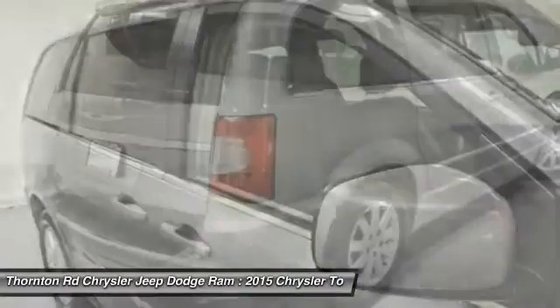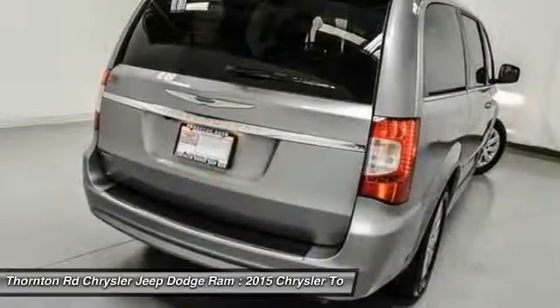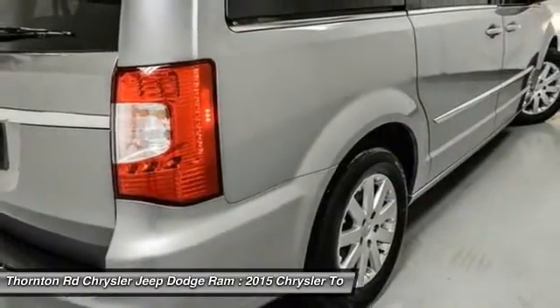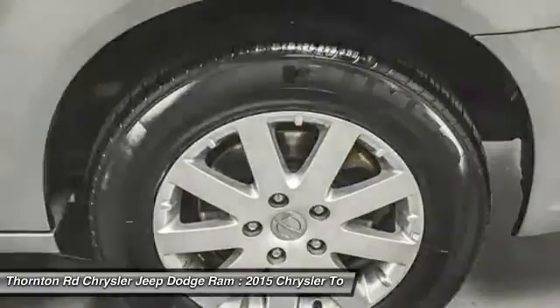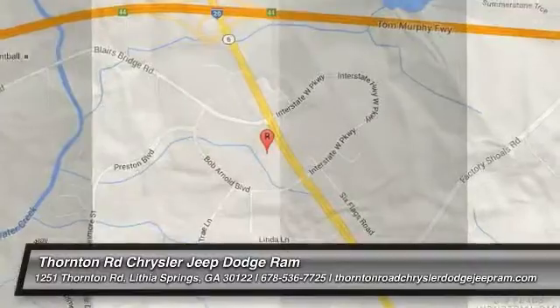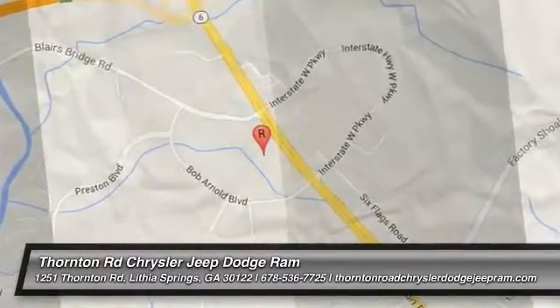If affordable style and reliability are what you're looking for, this vehicle couldn't be more perfect. Drive it today. We'll see you next time. Thank you.